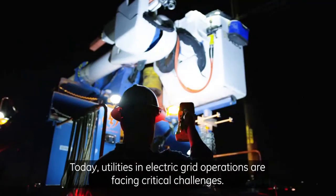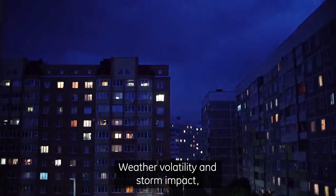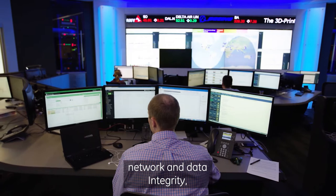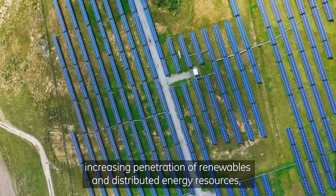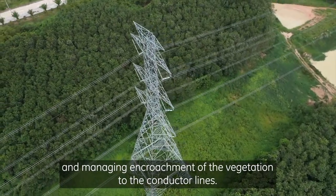Today, utilities and electric grid operations are facing critical challenges: weather volatility and storm impact, network and data integrity, increasing penetration of renewables and distributed energy resources, and managing encroachment of vegetation to the conductor lines.